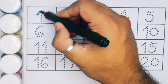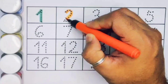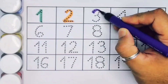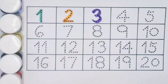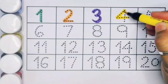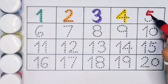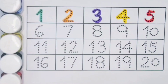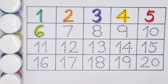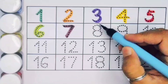Number one. Next kids, two, number two. Next kids, three, number three. Next kids, four, number four. Next kids, five, number five. Next kids, six, number six. Next kids, seven, number seven.